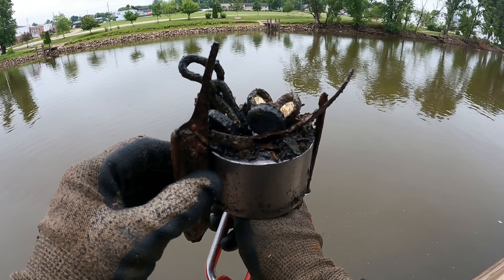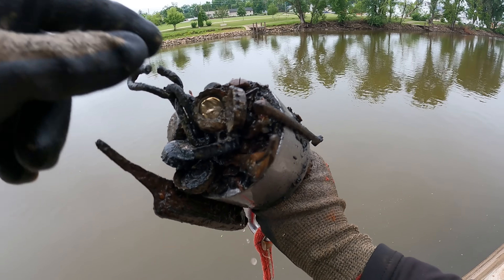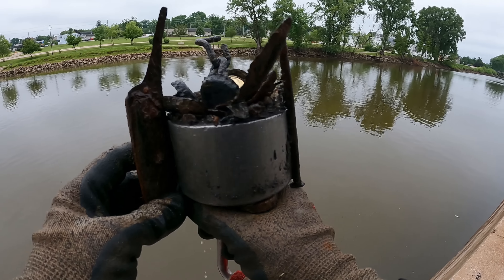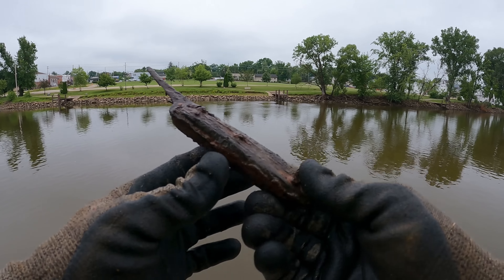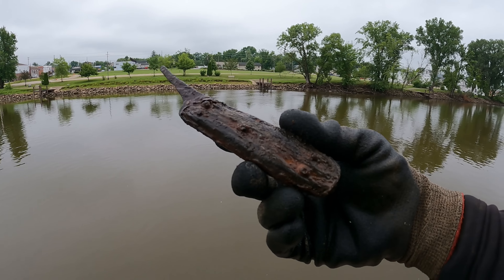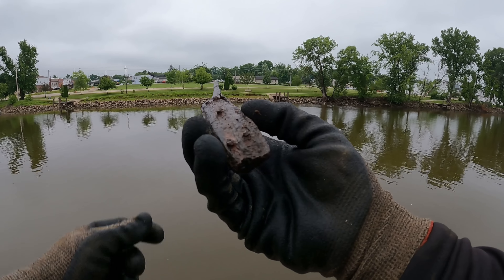Holy cow — look at all them bottle caps on there! One, two, three, four, five, six, seven, eight, nine — we got nine bottle caps on one throw! But check this out — is that like the old fillet knife? Holy smokes — if that's what that is, there is no blade left on that one. That one is old. We got us the old prison shank.